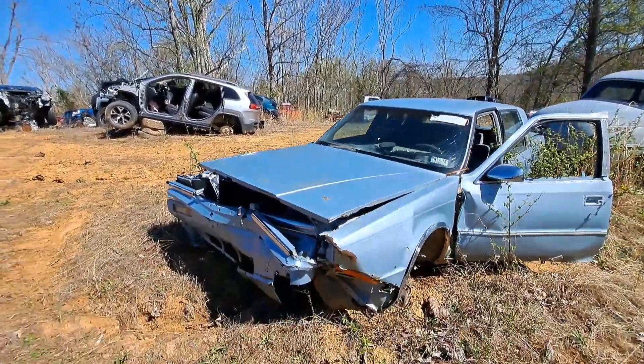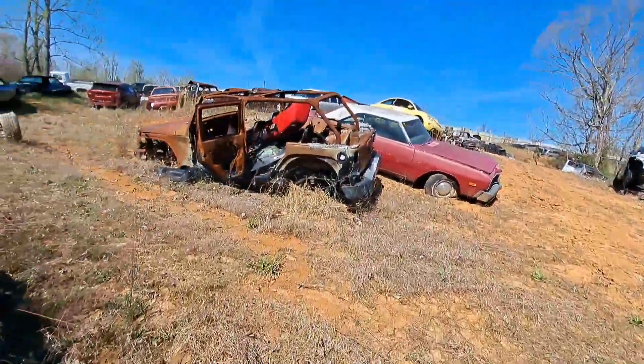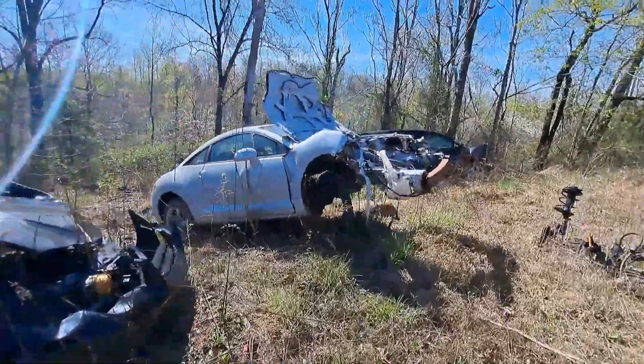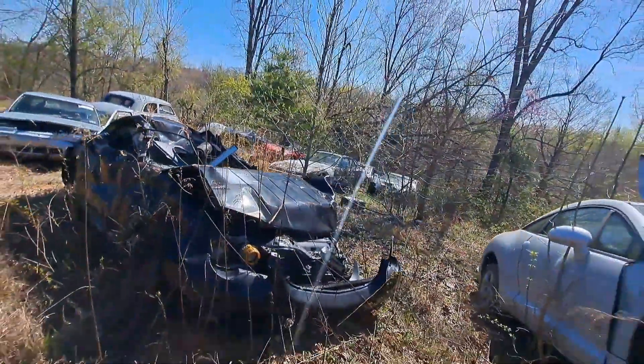That's a new thing for me, guys — showing wrecked cars. I get a few every now and then. Most of them are brought in just as junk cars.